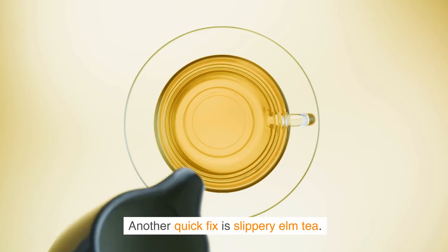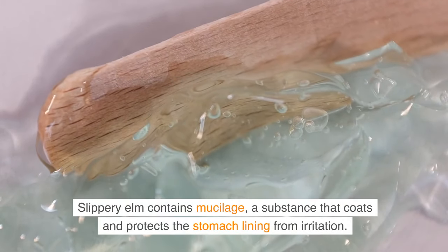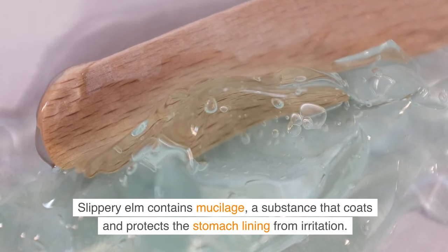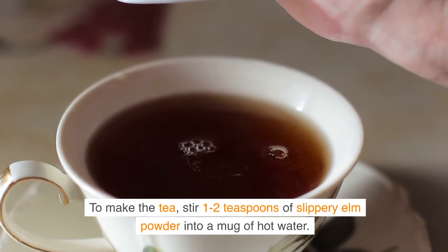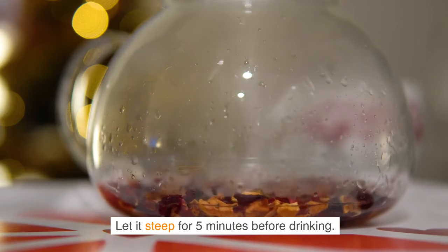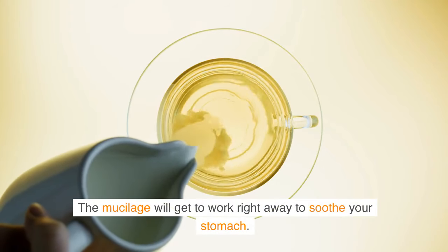Another quick fix is slippery elm tea. Slippery elm contains mucilage, a substance that coats and protects the stomach lining from irritation. To make the tea, stir 1-2 teaspoons of slippery elm powder into a mug of hot water. Let it steep for 5 minutes before drinking. The mucilage will get to work right away to soothe your stomach.